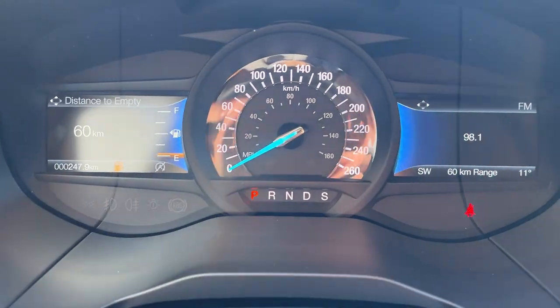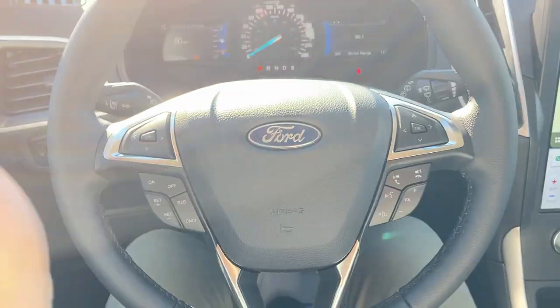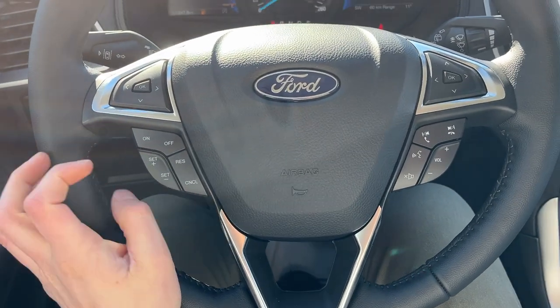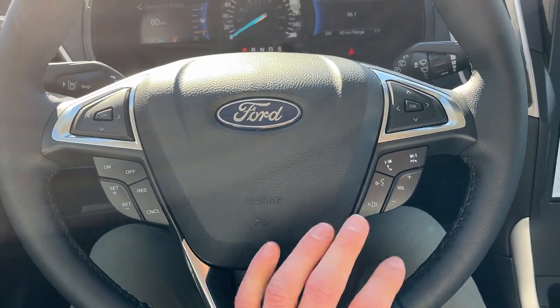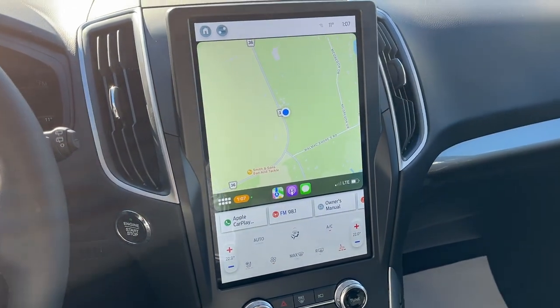There are really comfortable bucket seats up front, and the driver's seat does have lumbar support. Stepping into the vehicle, you have a customizable digital display — two of them right behind the steering wheel — along with your speedometer in the middle. The steering wheel is really comfortable and is heated, and you also have cruise control and different voice-activated features.